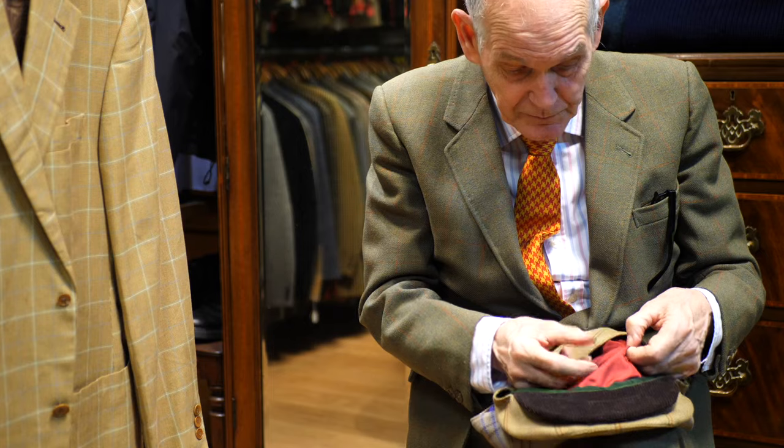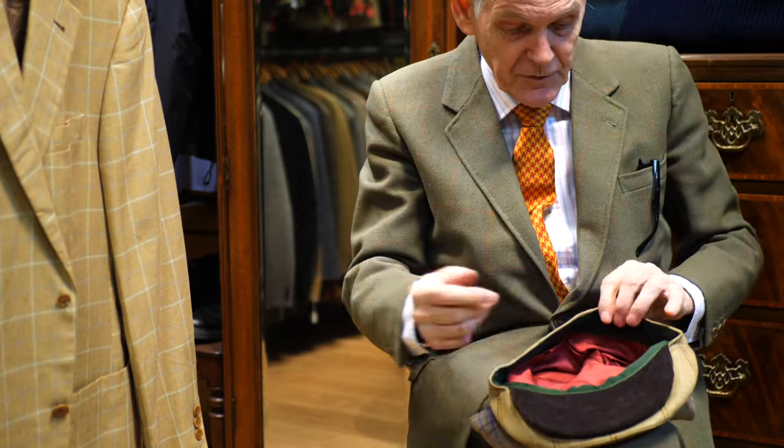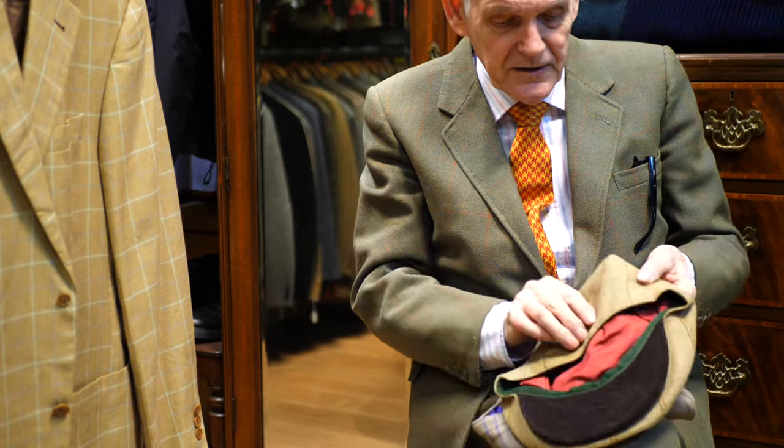I get rid of all these little bits of corduroy left over from trousers. This lining here is silk, but in all my suits I use a cotton twill lining, same as the military tailors. The caps are absolutely brilliant for getting rid of all the rubbish that you have in the factory. Also skirts — but I'll go into skirts later.